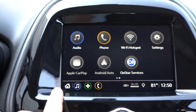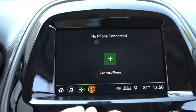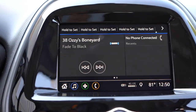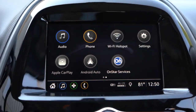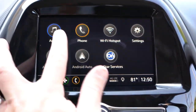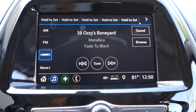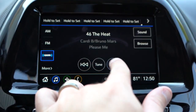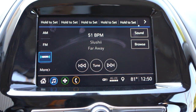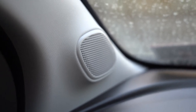Chevy always does this right: a 7-inch color touchscreen display comes standard on every single trim level of the Spark. Bluetooth, audio streaming, Android Auto, and Apple CarPlay are also standard — even on the bottom trim level. That is excellent; a lot of manufacturers don't do that. Android Auto and Apple CarPlay allow free navigation through your smartphone plus other apps on the infotainment screen. As for the sound system, you get four speakers with the LS and six speakers with the 1LT and up.